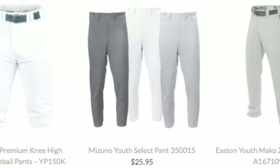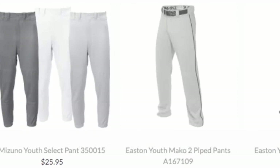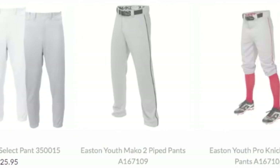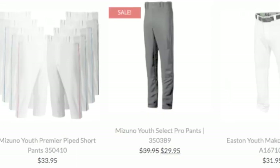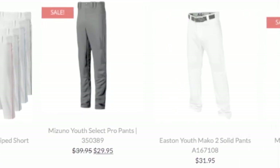Youth baseball pants come in a variety of different styles and colors. Whether it's piped, elastic, open-bottom, pin-striped, or white, gray, black — it doesn't matter. Get the pair that suits them best.